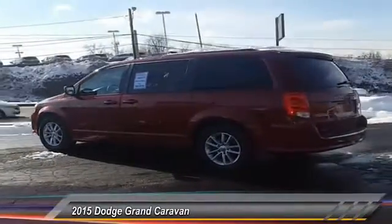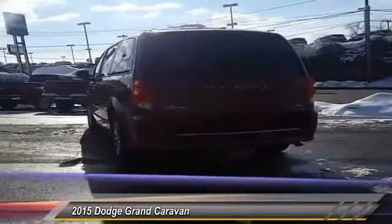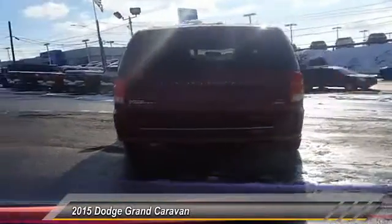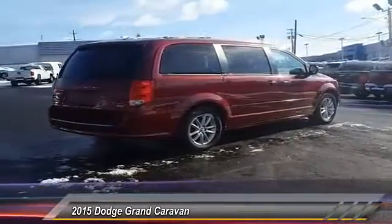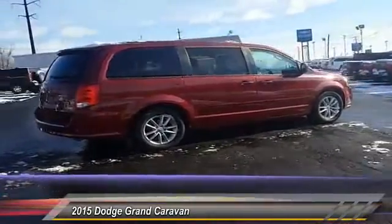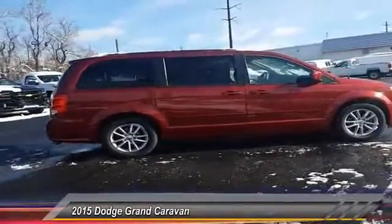This vehicle has less than 40,000 miles. Here are some of this vehicle's great options: steering wheel audio controls, traction control, stability control, keyless entry, anti-lock braking system, power liftgate, power steering, driver airbag, adjustable steering wheel, and front wheel drive.